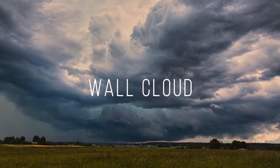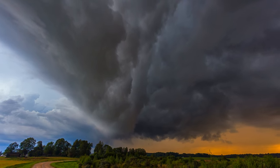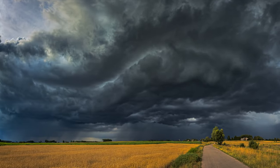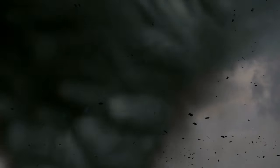A wall cloud is one of those things you're both excited and scared to see. Whatever you feel, tell your legs to start running. During a thunderstorm, these wall clouds sit lower than anything else and can be up to 5 miles long. And if they start spinning, Dorothy ended up in Oz — who knows where you'll end up.